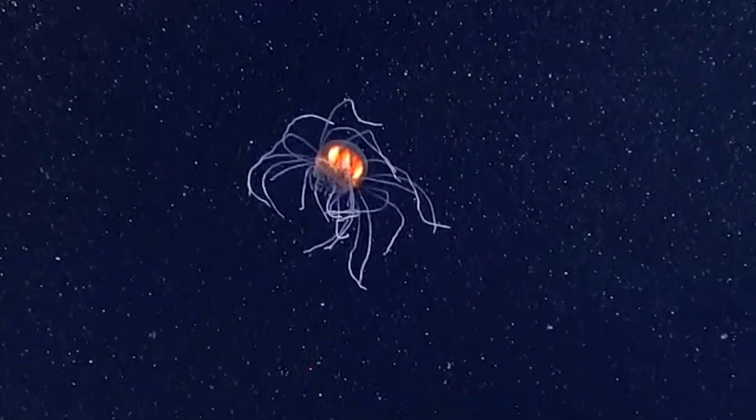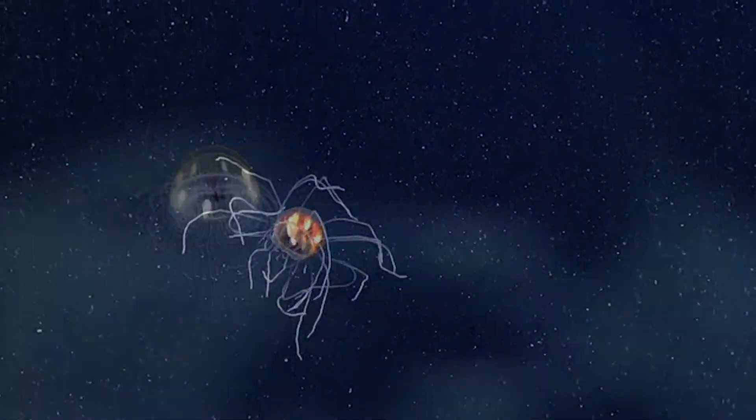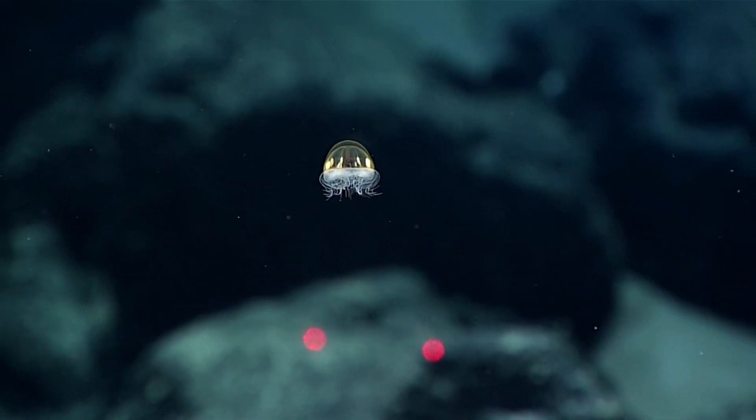The young are released once they reach 6 millimeters in length, and they're born with tentacles already formed. In fact, it's possible that cosmic jellyfish juveniles are even able to catch floating prey while still brooding inside the mother's bell.